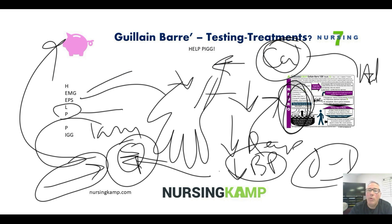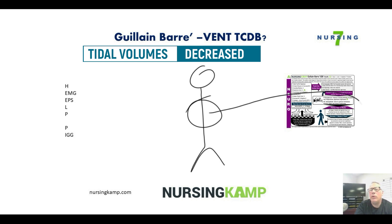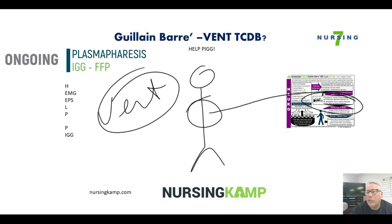If these treatments are unsuccessful, the patient will progress and start to lose their ability to breathe, requiring ventilator placement. The big risk on long-term ventilation is pneumonia. This is the plateau period, which generally lasts about two weeks. Once on the ventilator, we manage aggressively — possibly continuing plasmapheresis or IgG — but during the plateau phase, no real change will occur.